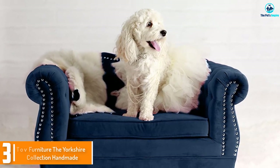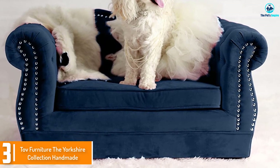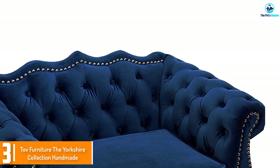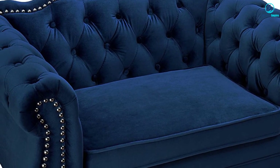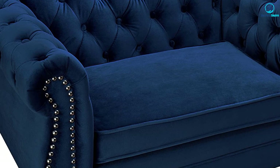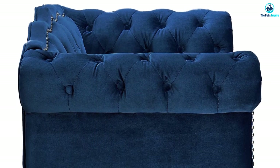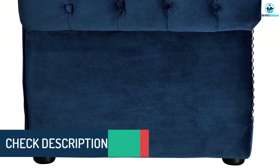At number three we have the TOV Furniture Yorkshire Collection, handmade. This is one of the fanciest dog sofa beds on the list, so if you want something to pamper your pup, this is the one. It is handmade and upholstered, so you know you are getting a quality product. The one-year warranty means that TOV backs up its handiwork, so it is worth the money. It comes in gray, navy, or pink.